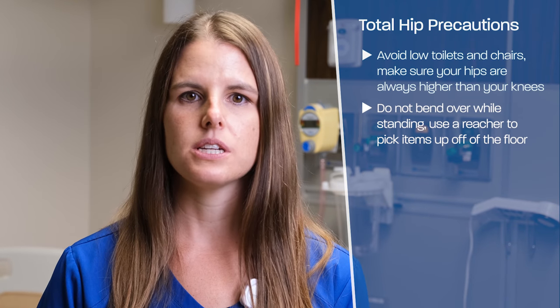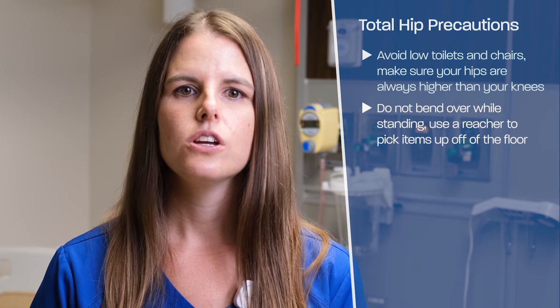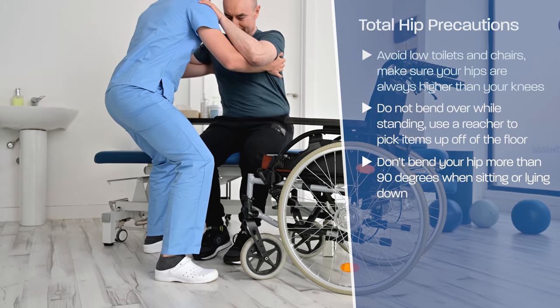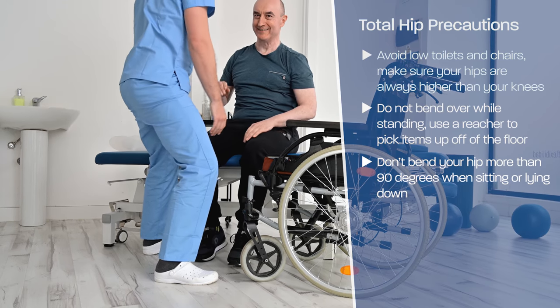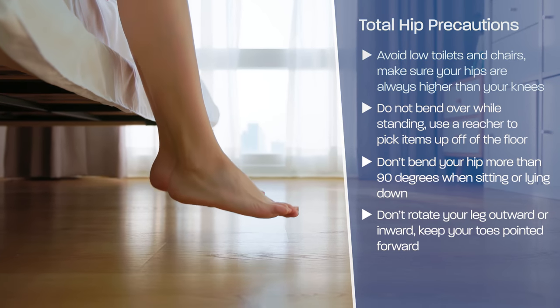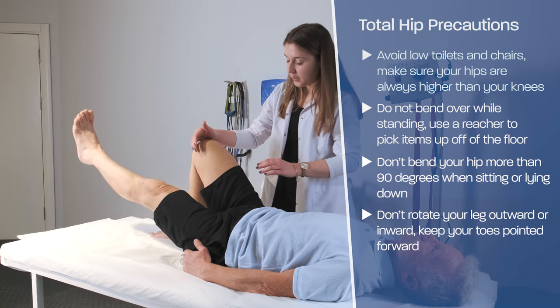Do not bend over while standing. Use a reacher to pick items off the floor. Do not bend your hip more than a 90 degree angle when sitting or lying down. Do not rotate your leg outward or inward. When standing, your toes should be facing forward. When lying in bed, your toes should be facing up towards the ceiling.